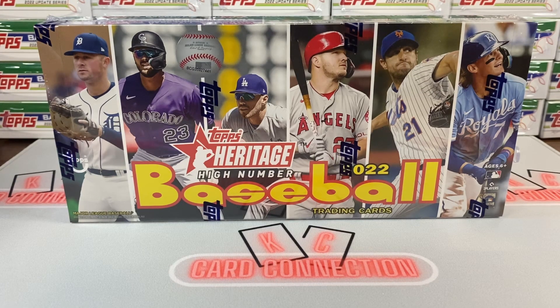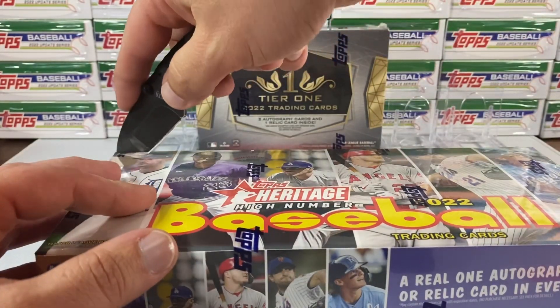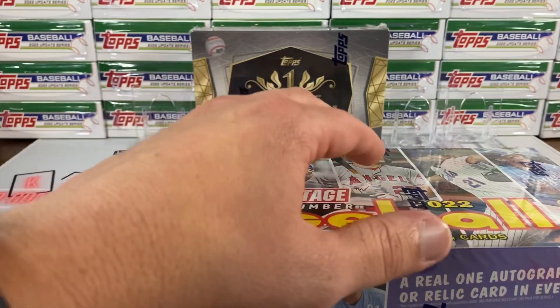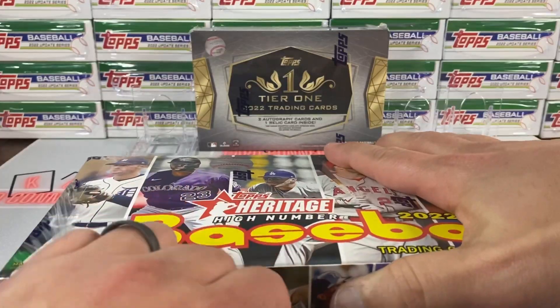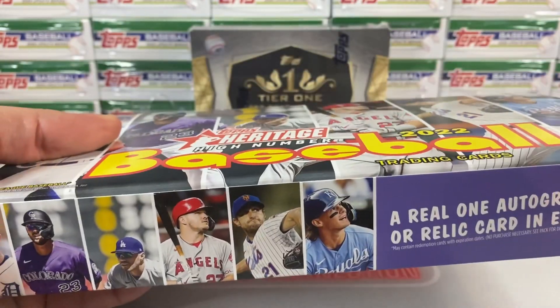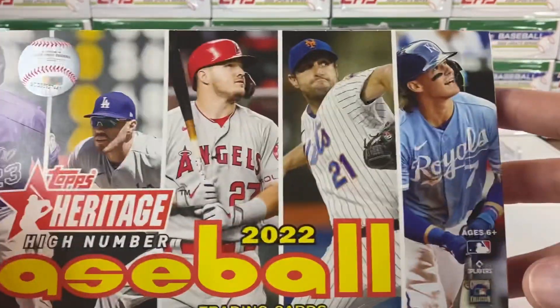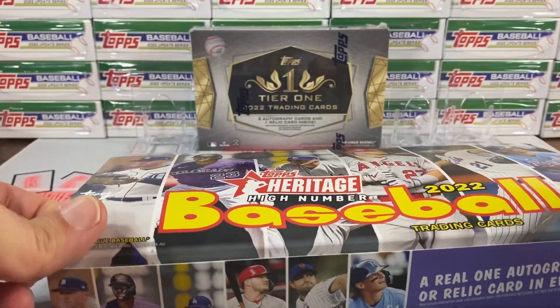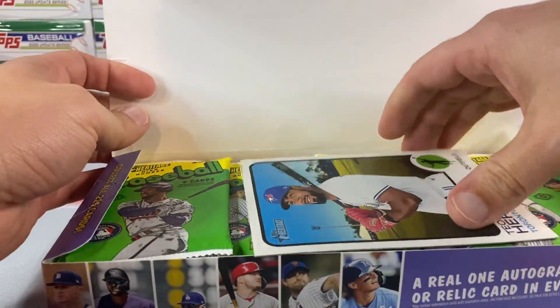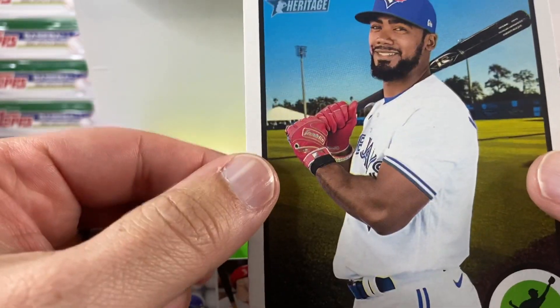Hopefully this high number will come correct and give us a little more boom. The only checklist I had seen didn't have a whole lot as far as who's in here. Obviously you're going to have all the big rookies, and I'm looking for maybe a possible autograph or a relic in this box — it's got to have Bobby Witt. We get a box topper — the Tatis card, Hernandez — cool.